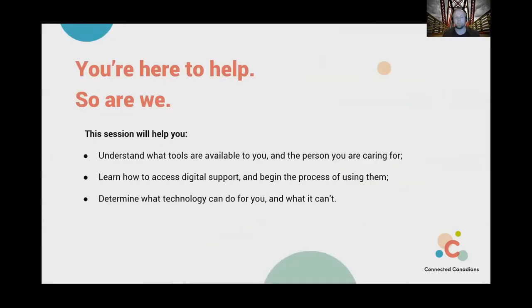What we're going to do in this session is help you understand what actual tools are available to you and the person you're caring for. Those tools can be in the form of assistive devices that are more like hardware, but also digital or software-based platforms that you can use. It's important for us to name and understand what technology can do for you as much as what it can't do. I want to show you the experience of what it can look like to learn and feel the way digital literacy skills can improve someone's experience.